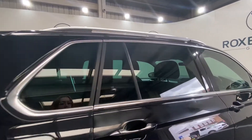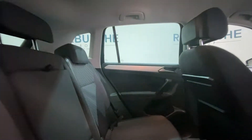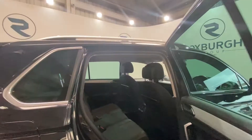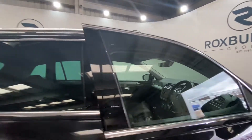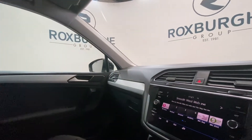Taking a look inside the vehicle, starting off with the rear — you've got this absolutely stunning interior with cloth upholstered seats, with all your isofix points located back here. Moving on into the front of the vehicle, once again in excellent condition, you've got your display screen at the top which supports your radio, media, and so much more.